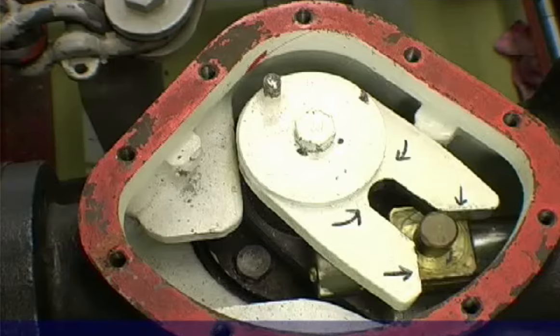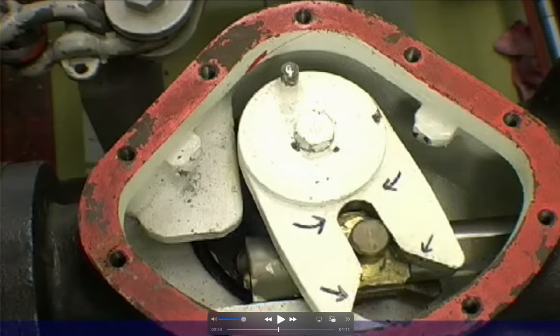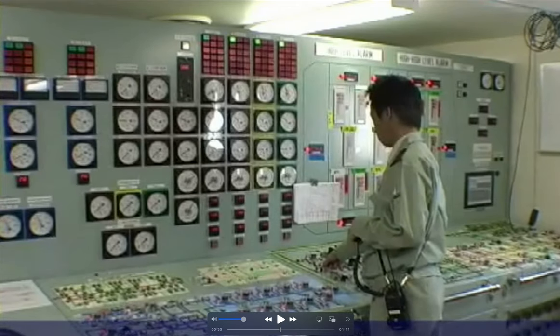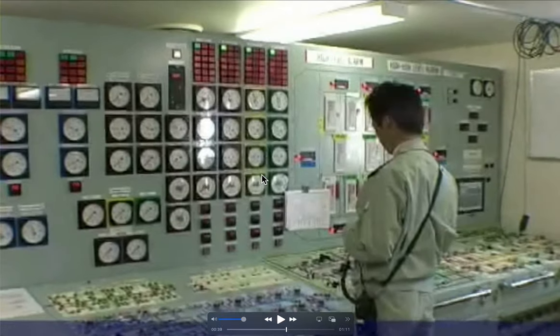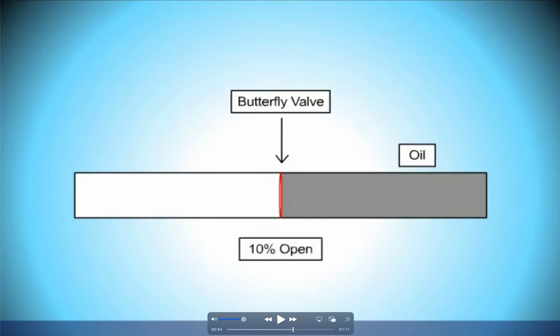Butterfly valves are used in many parts of the cargo lines. Officers on tankers should know the characteristics of these butterfly valves, such as opening and closing timing, which is really important for tanker operations. Butterfly valves are ideal when the flow rate is small.